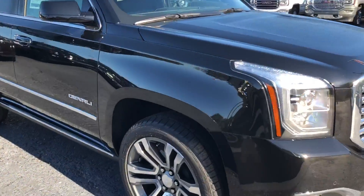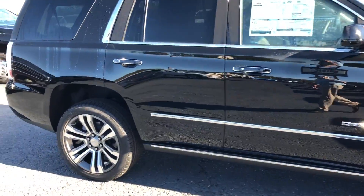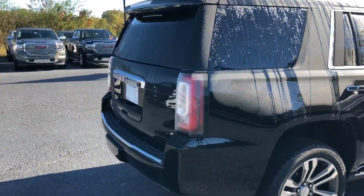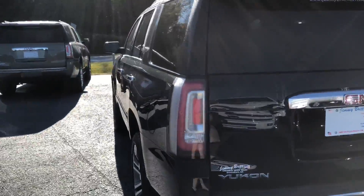Black in color — look at those nice Denali wheels. It does have the retractable running boards. I'll show you those when I open up the back door; it's just going to show you the bench seat that's in the middle.